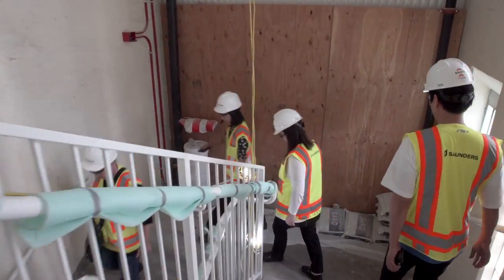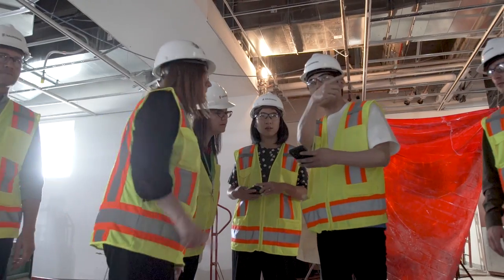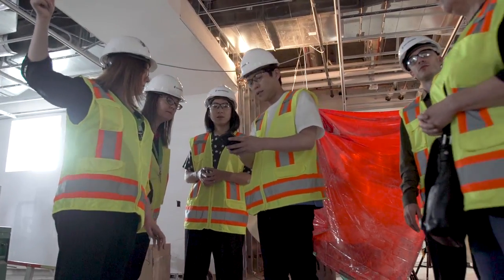Thanks to great architecture, great collection, great curation, I think we are conceiving something that has a balance of communication design and environmental design.